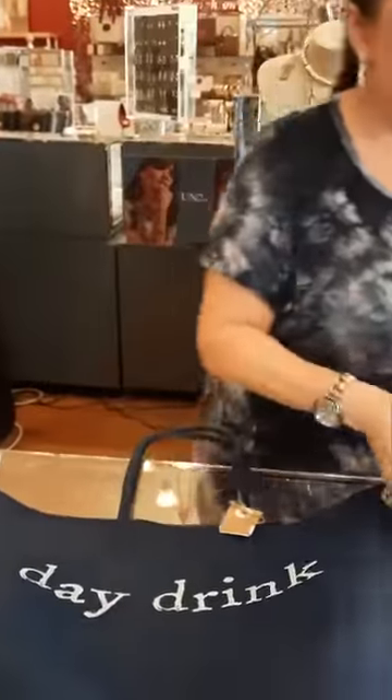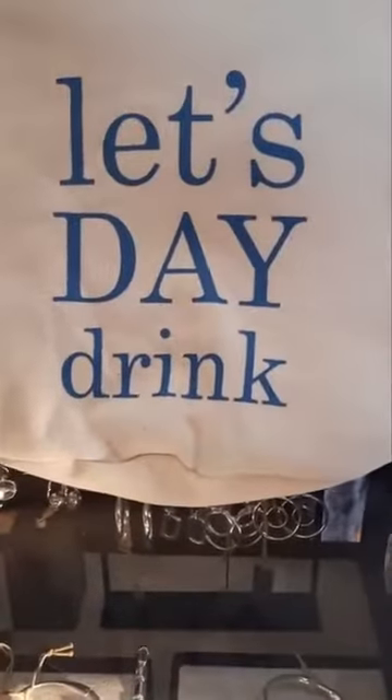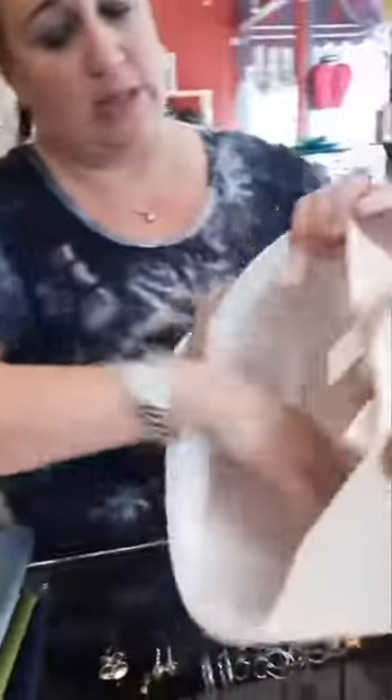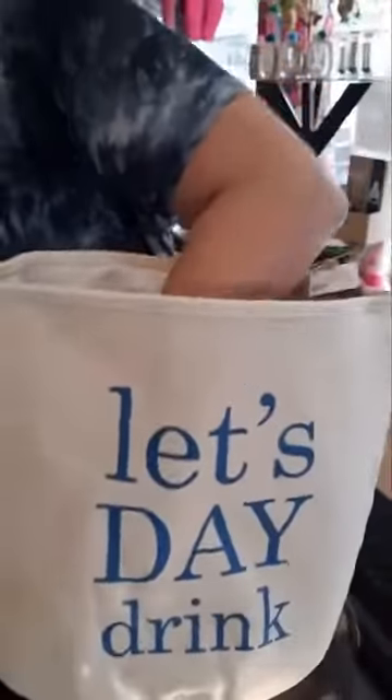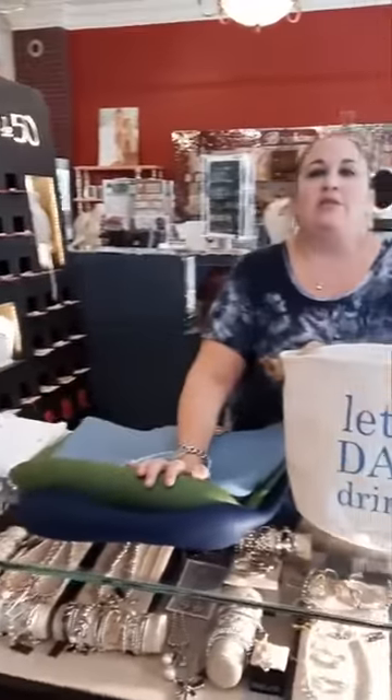These have pretty much sold out — we have one left. It's a cooler bag that says 'Day Drink,' $21. It has a nice rope handle, lots of room inside, and it's insulated. This is the last one at $21, so if you need it let us know! Feel free to call or text us at 440-988-7826.